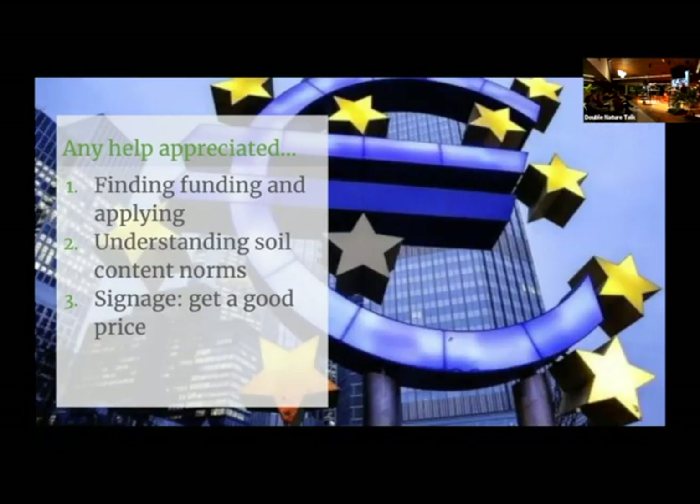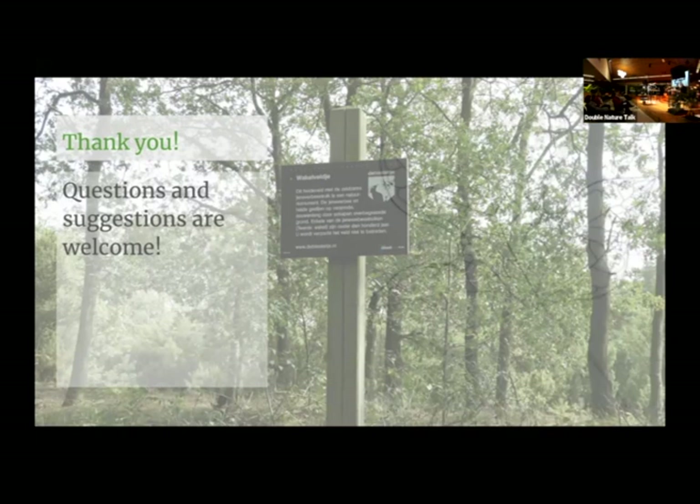I'm also here to ask for help. There are three things: First, finding and applying for funding — it's something I've never done before, and when I look at EU and Dutch government websites it looks like an art form in itself, so if anyone can help with that, it would be great. Second, I want to understand soil content norms better, because the things I read about nickel don't fully make sense to me. And finally, very practically, we want to put signs in the forest next to the olivine patch — whether on the path or at the science site — so we need a good price on forest signs. Thank you very much.